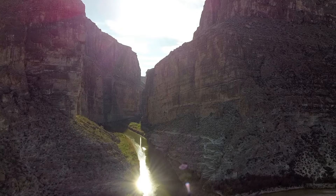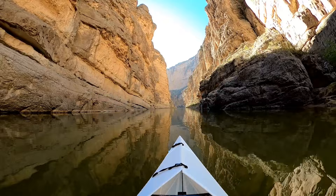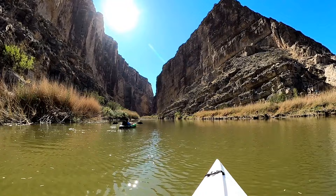Hey guys, welcome to Beyond Civilization. Today we'll be taking a breathtaking journey into one of the most spectacular canyons in America. Located at Big Bend National Park, Texas, the Santa Elena Canyon towers over both sides of the winding Rio Grande. Its massive walls are visible from over 10 miles away and its imposing cliffs reach up to 1,500 feet at certain points.